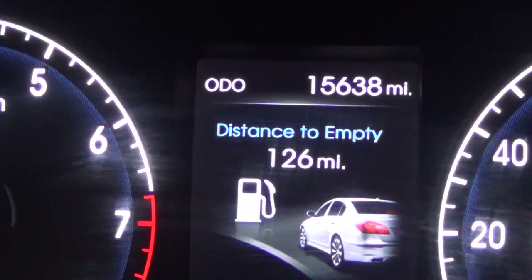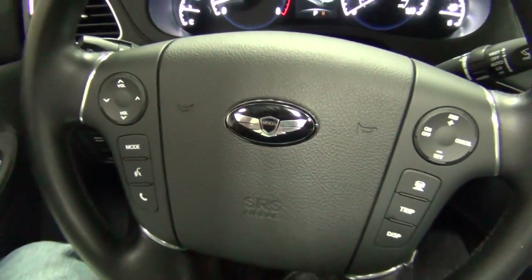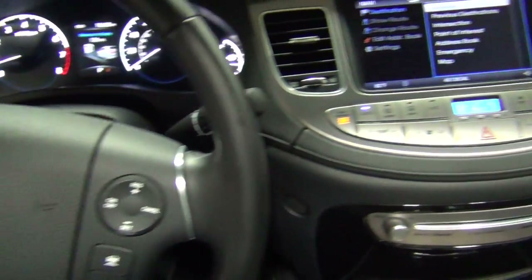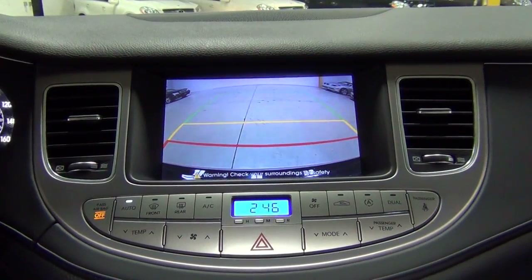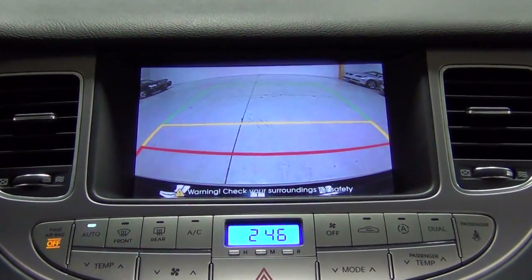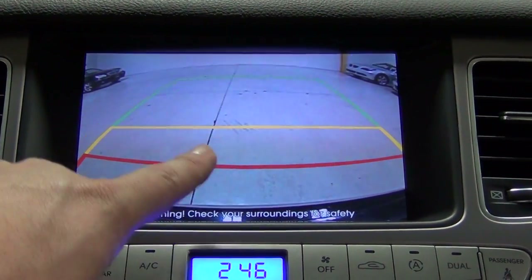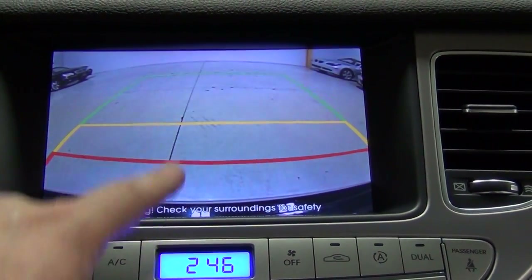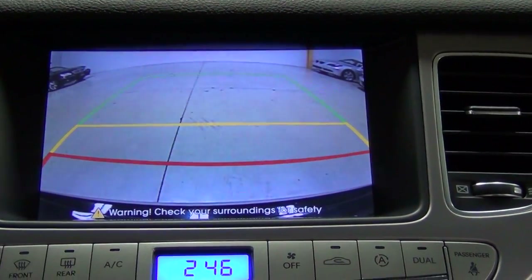This vehicle has 115,638 miles on it. It has front and rear parking assistance. Here's the rear camera — not overly complicated, just very easy to use. When the display hits red, that means you're going to hit something, so stay in the yellow or green zone.